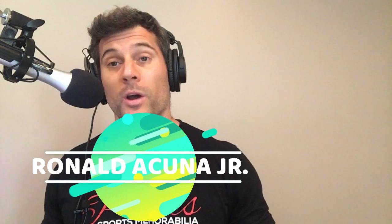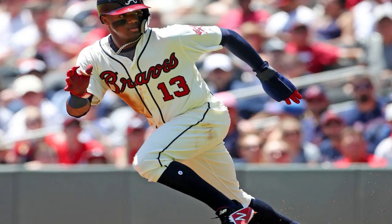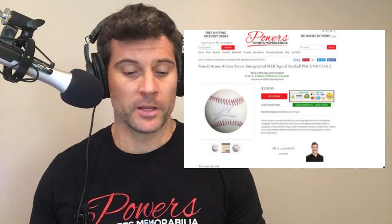The current player that you absolutely have to add to your collection today plays for the Atlanta Braves — Mr. Ronald Acuna Jr. What a player this guy is. Super popular. Autographed baseballs are a great value right now. You're looking at somewhere around $119 to $139 depending on what's available. This is kind of his rookie year here in 2018 — he's got a .293 average and 26 home runs.